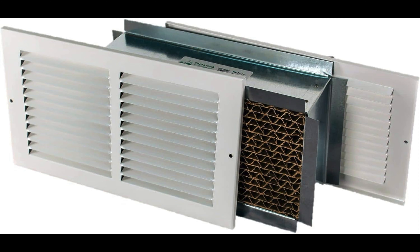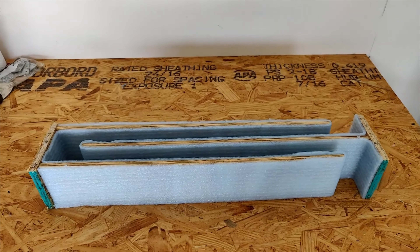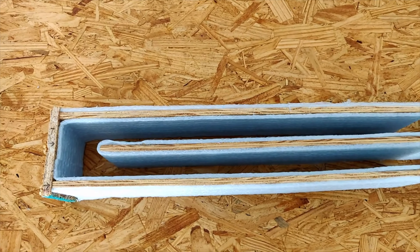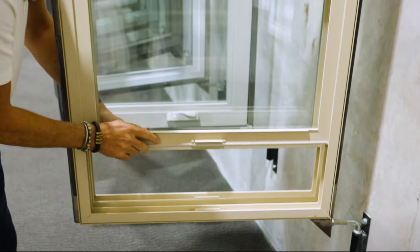Number nineteen is a soundproof vent. Those vents above doors let noise through, and you can buy a product to reduce that noise while still allowing airflow. But you can also build one yourself — it's called a soundproof maze. You build a small box inside the wall between rooms where the vent is. Adding spacers inside the maze makes it hard for sound waves to pass through while still letting air in and out.